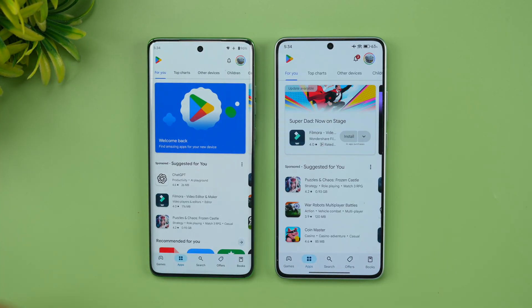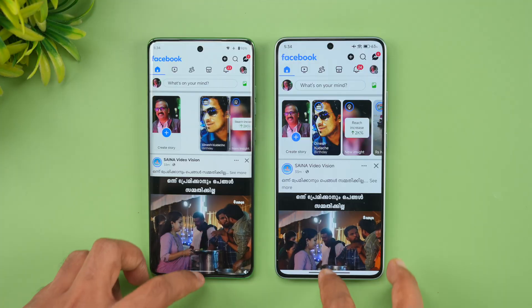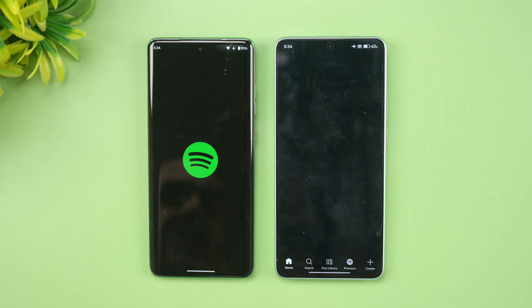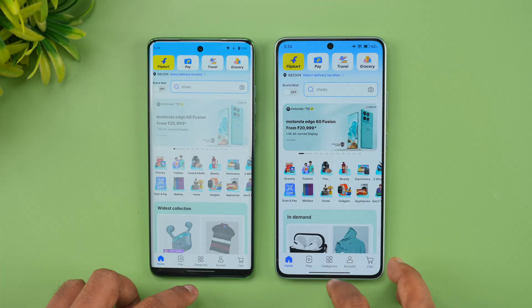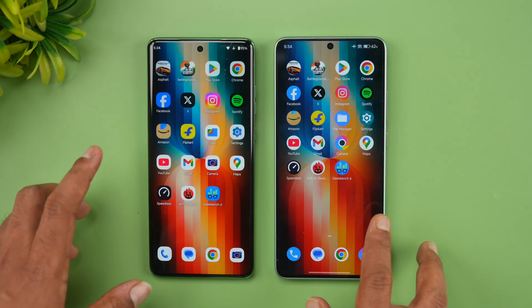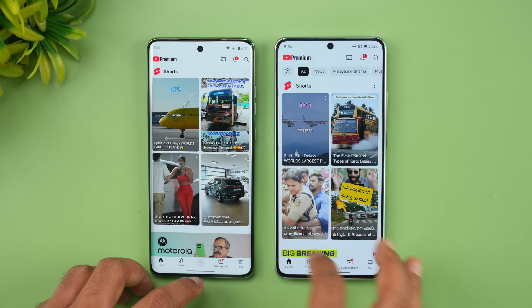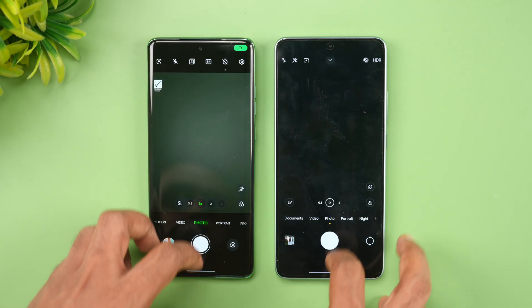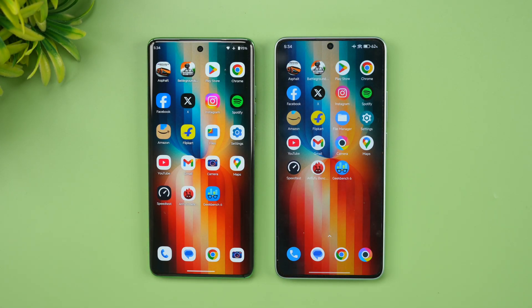Moving through the app speed test: Play Store — Moto leads; YouTube — Poco leads; Facebook — Poco leads; Twitter — Poco is leading; Instagram — Poco takes the lead; Amazon — Poco is the winner; Flipkart — Poco is the winner; File Manager — Xiaomi's file manager takes longer so we'll skip that; Settings — Poco is the winner; YouTube second round — Moto; Gmail — Poco; Camera — Moto; and finally Maps — Poco. So Poco has taken the lead in almost all apps.